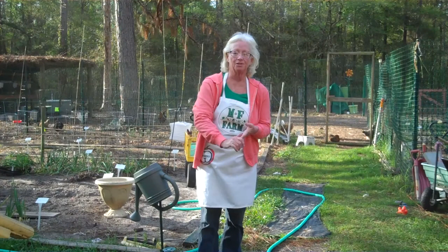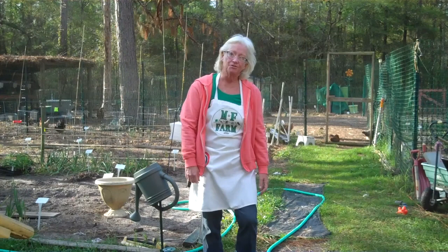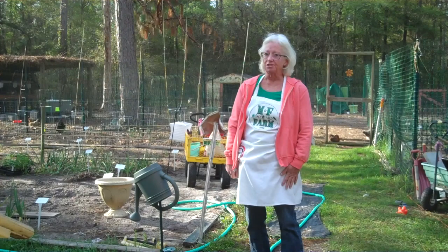Good morning and welcome to MNF Farmette. This is going to be a series of videos on how to get your shovels in the ground and grow your own food in your backyard. Everything that you see here is all done on less than half an acre on a little plot of land of about 200 acres outside of Gainesville, Florida. Today, we're going to just take a quick tour.